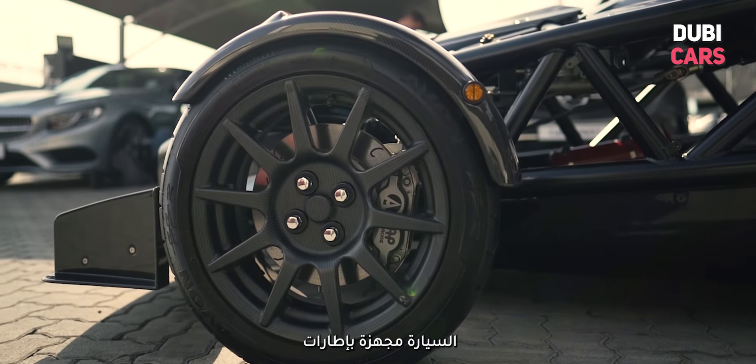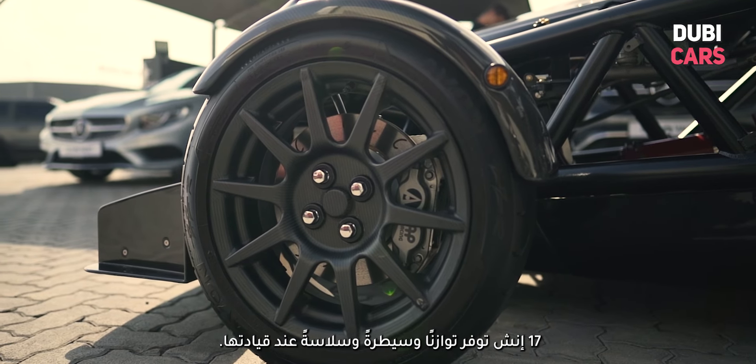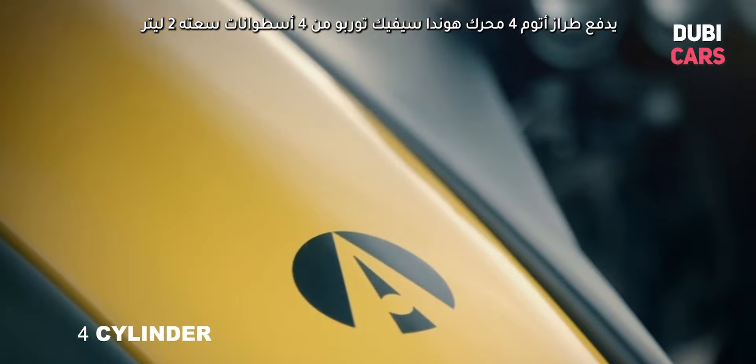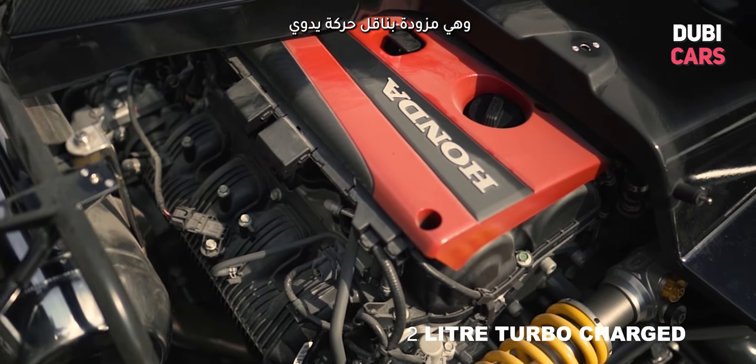It is equipped with 17-inch wheels which provide a good balance between grip and agility. The Atom 4 is powered by a 2-liter 4-cylinder turbocharged engine from the Honda Civic, which is paired with a manual gearbox.